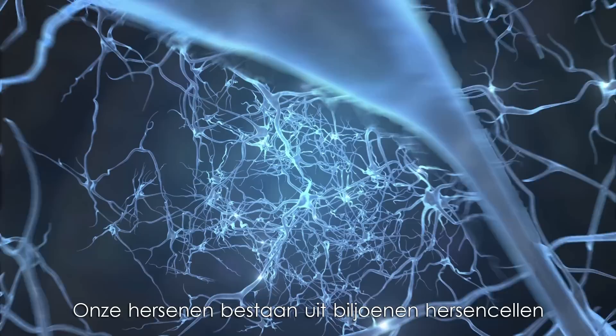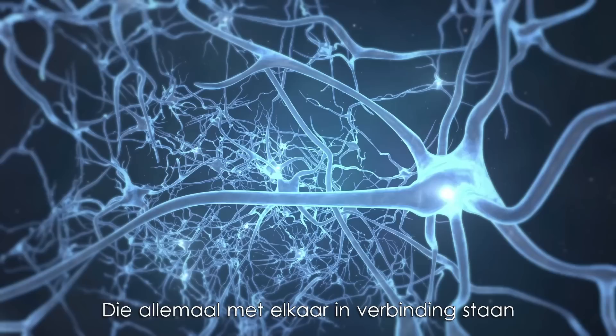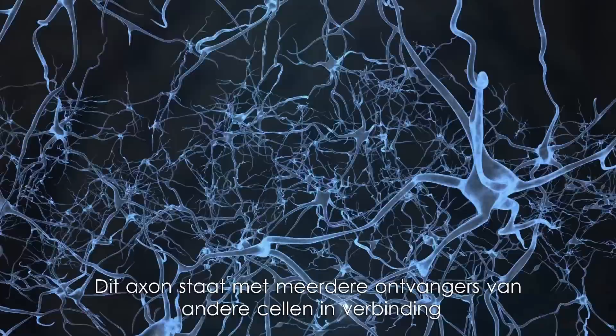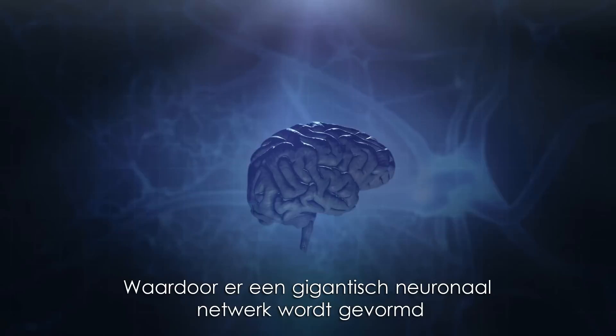Our brain is made of billions of nerve cells, and they're all connected. If we take a closer look, a nerve cell seems to have antennas. Most of them are receivers of information, but only one is a transmitter, called the axon. This axon is connected to several receivers of other cells, forming a gigantic neural network, the brain.